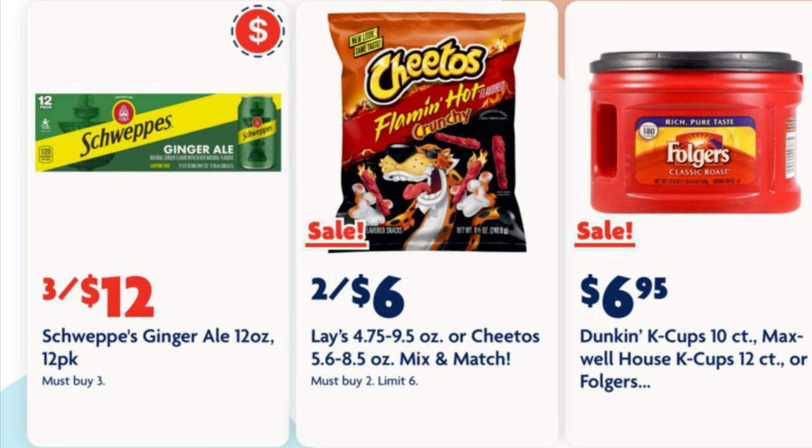We've got Cheetos on sale two for six dollars, and that's also going to include Lays that are 4.75 to 9.5 ounces. We've got 6.95 Folgers coffee, or Duncan 10-count K-cups, or Maxwell House 12-count K-cups.